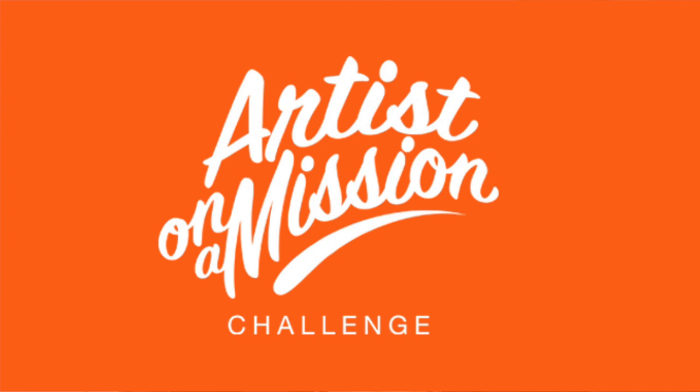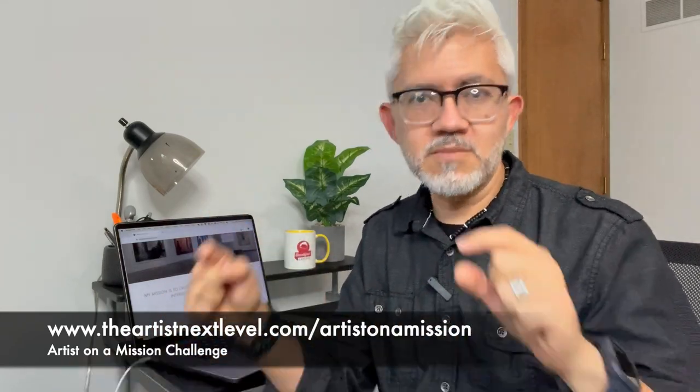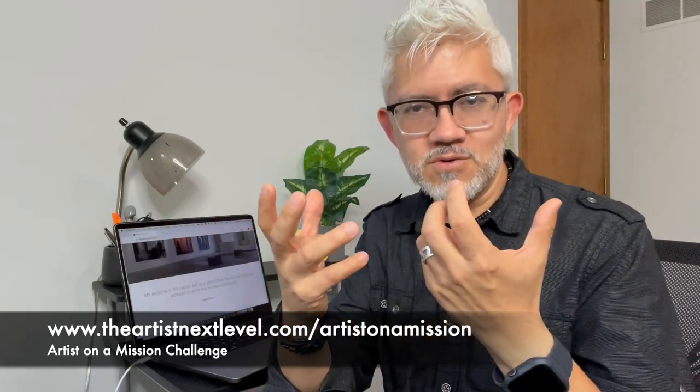If you don't know what your mission is, or you've created a long artist statement that nobody reads, you really need to work on crafting a one-liner. I have a free resource for you — the Artist on a Mission Challenge. It's a series of three videos you register for and receive systematically through email. Each video takes you through the process of discovering your mission, writing your statement, creating a one-liner like the one I have here, and how to share it with the world. It's totally free. The link is in the description: theartistnextlevel.com/artist-on-a-mission.